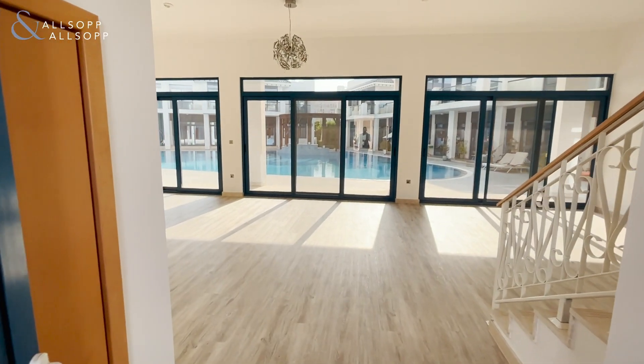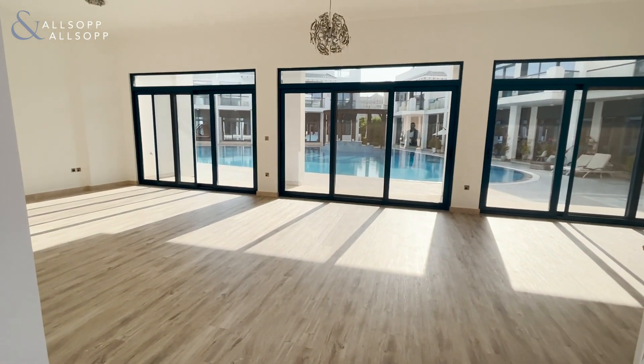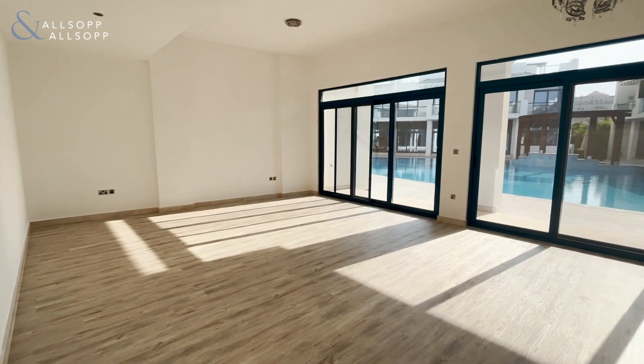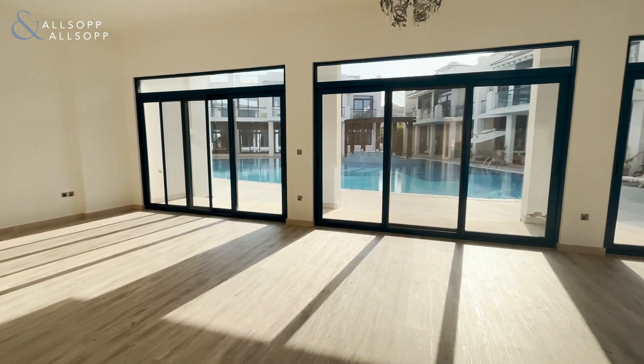Hello, my name is Oliver from Allsop and Allsop Real Estate, presenting you this four-bedroom villa style townhouse in the Palma Residences, Palm Jumeirah.